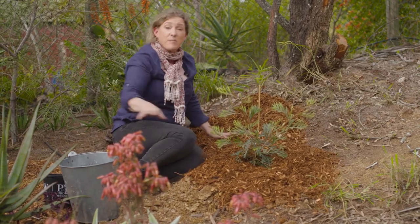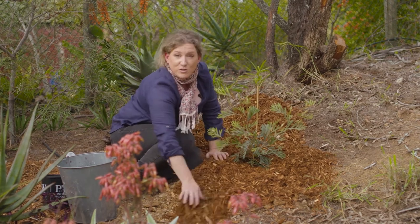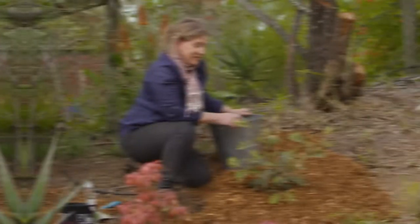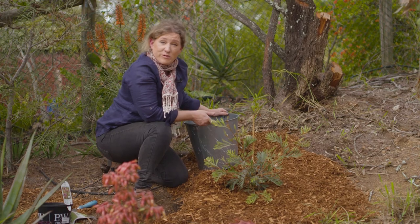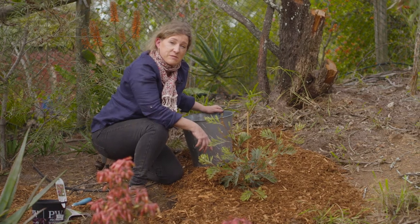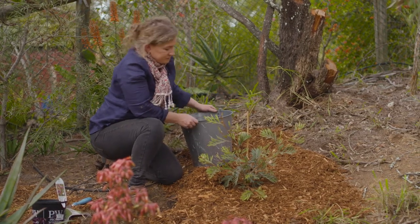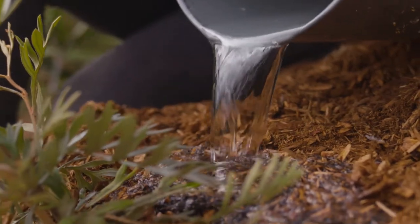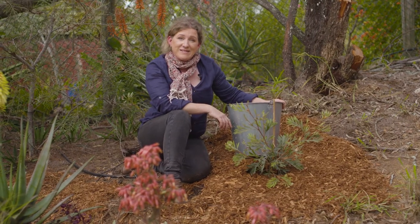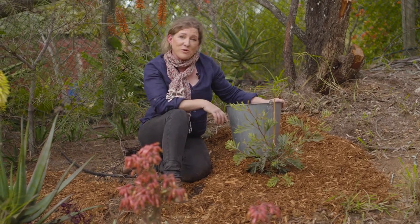Any excess mulch I've got from this pile I'm going to spread around the rest of the garden — I think that's going to really finish off this curbside garden area. Now that we've spread our mulch, the last and final step is to water this grevillea in well. Today I'm just going to water it in with a bucket, because later this afternoon I'm going to hook up a little tube pipe from our dripper irrigation system for long-term watering and establishment. I'm really happy with this addition — in the future this will be a wonderful food source for attracting birds.